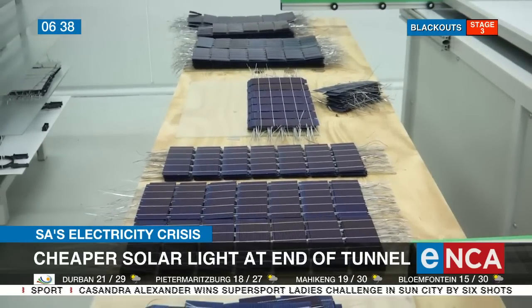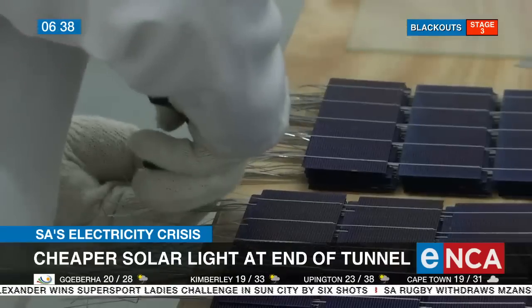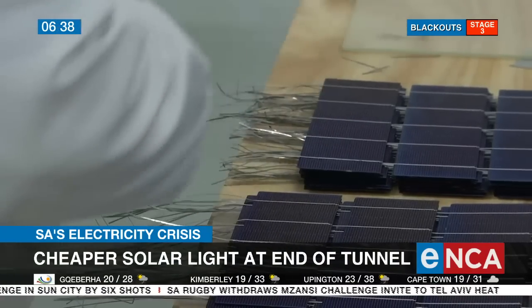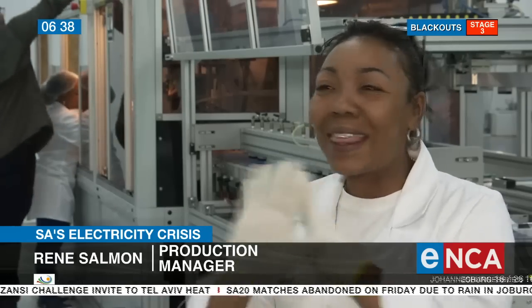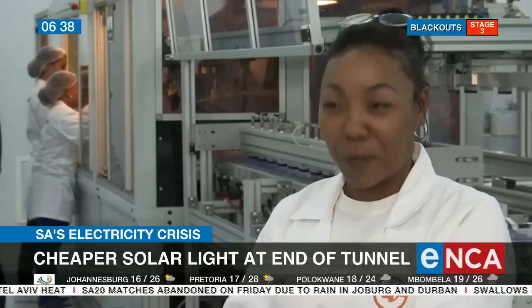We heard of solar panels — we had to Google what a solar panel was — and now today we are making world-class panels. What we knew is how to switch on and switch off a soldering iron. We knew nothing about flux, solar modules, photovoltaic cells, junction boxes, PCB boards — nothing. We had to learn and ask and Google, but we got it right.